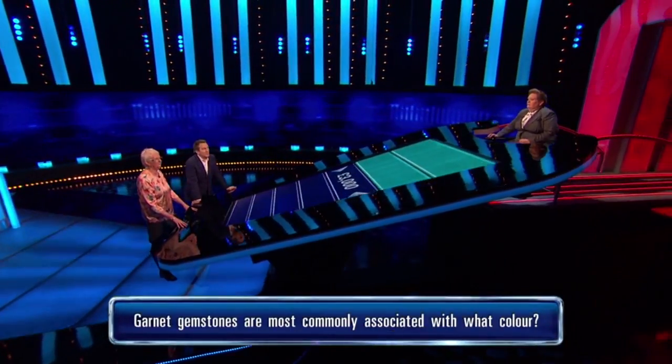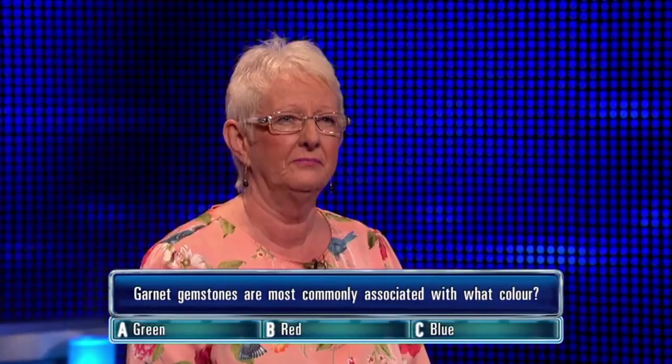Garnet gemstones are most commonly associated with what colour? A, green. B, red. C, blue.